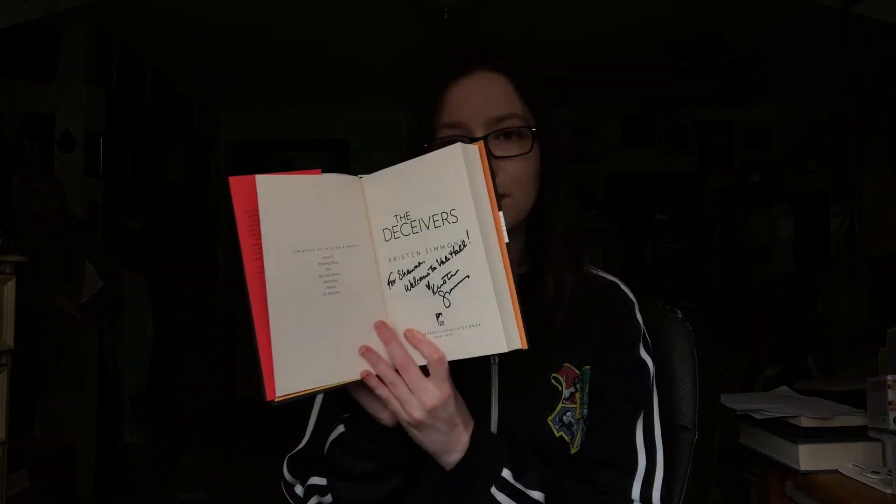My last favorite book is The Deceivers by Kristen Simmons — this is all the books out in the series so far, since there are only two. I got this one signed as well. This book follows a school for scam artists, and Brynn, the main character, comes from a family that doesn't have much money and doesn't like her mom's boyfriend. The school is her second chance at getting a better future.